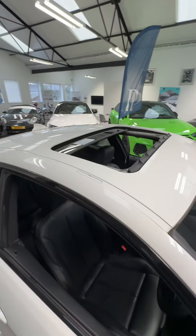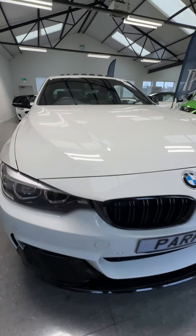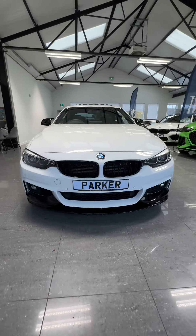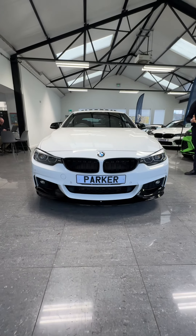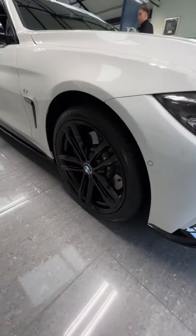It's got the full black Dakota leather interior, gorgeous 19-inch alloys, and the full M Sport body kit. You've got the LEDs for the front of the car with daytime running lights. With the kit, you get the splitter, side skirts, lip spoiler, and the rear diffuser.